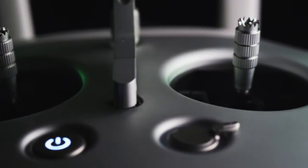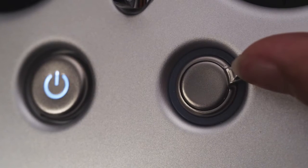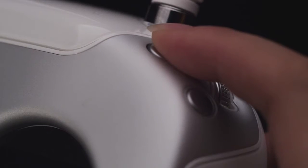On the remote, sensitive control sticks make flying simple, easy and responsive. Ergonomic dials control gimbal movement and camera settings, while dedicated buttons allow instant photo capture and video recording.